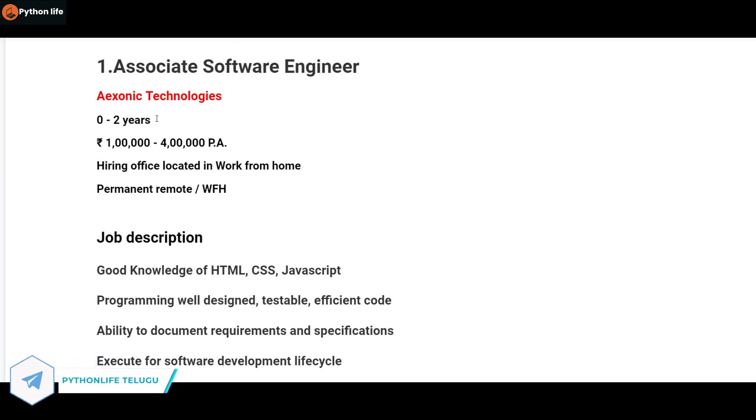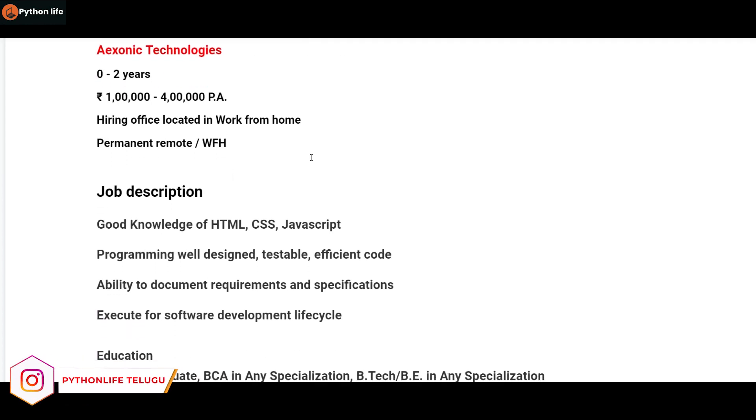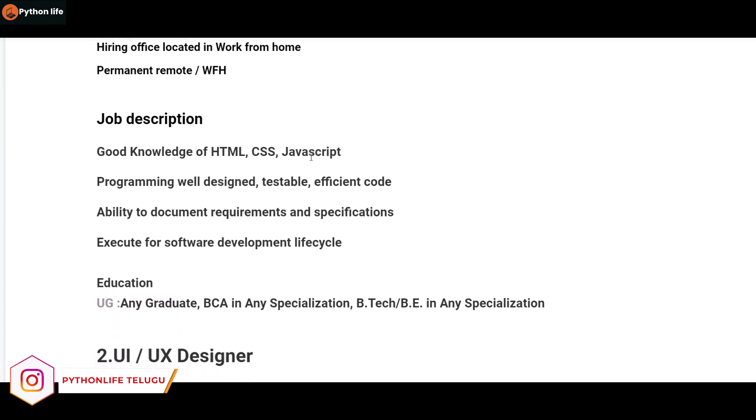In this case, if you have two years of experience, the role requires skills in HTML, CSS, and JavaScript. So you need these three skills.